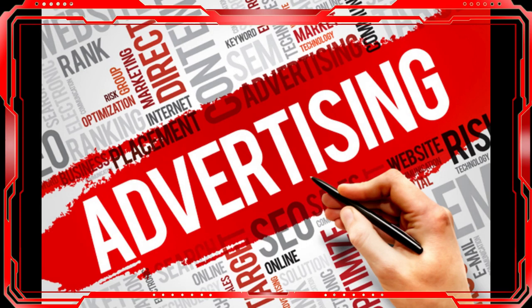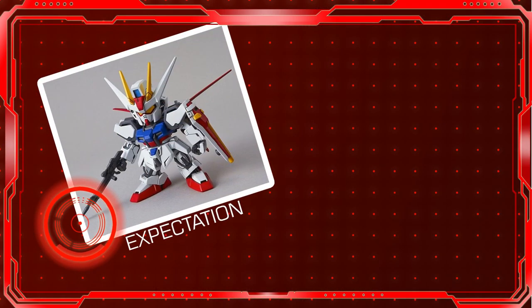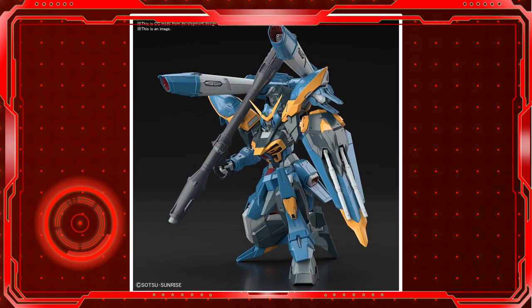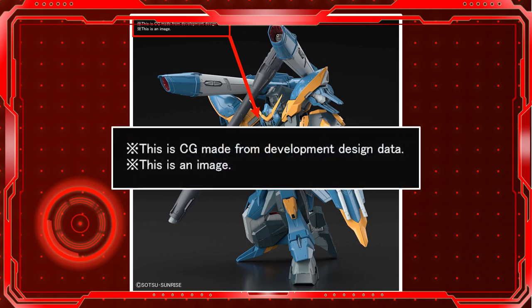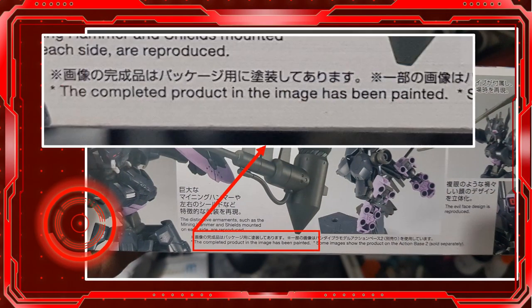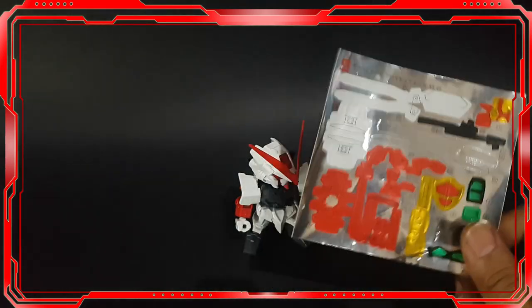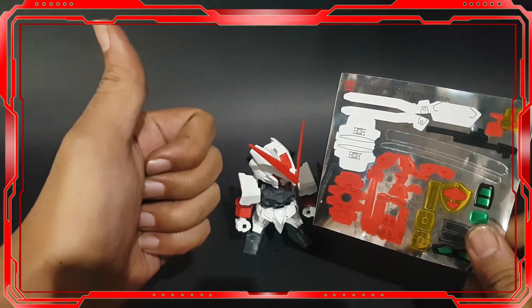People sometimes get into gunpla because of attractive visual appearances, and that's how advertising works — they feature eye-catching colors and dynamic poses, and we assume that's what we'll get from the gunpla we buy. Most advertisement images are CGI or animated visuals, and some original items have been painted by professional experts. You can get close to the advertised look, but mostly with the help of lots of stickers included in the box.